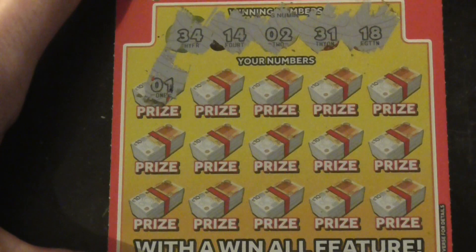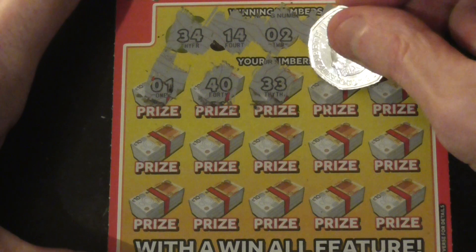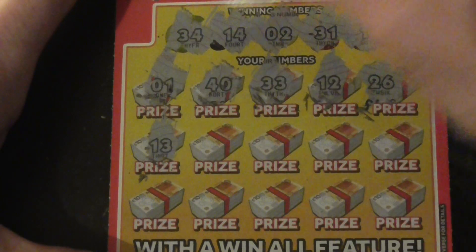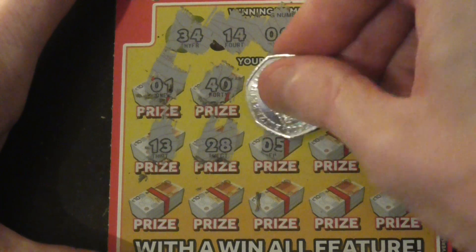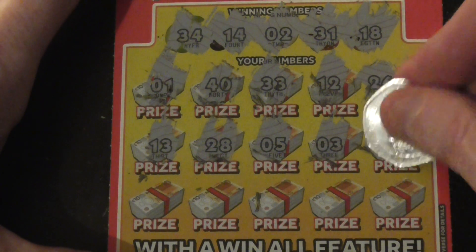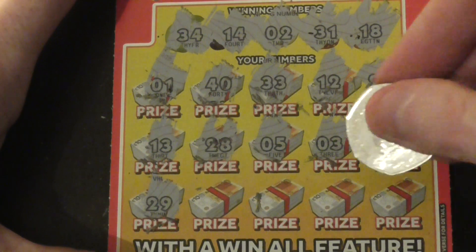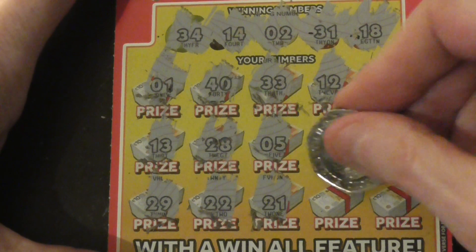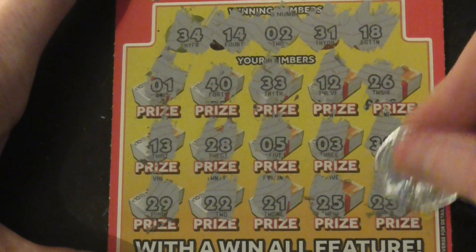Number two: forty, thirty-three, twelve, twenty-six, thirteen, twenty-eight, five, three. Could I have a save of that too? Thirty-nine, thirty-one, thirty-four, twenty-nine, twenty-two, twenty-one, twenty-five. Let's go to the last scratch, what's it going to be? Twenty-three.